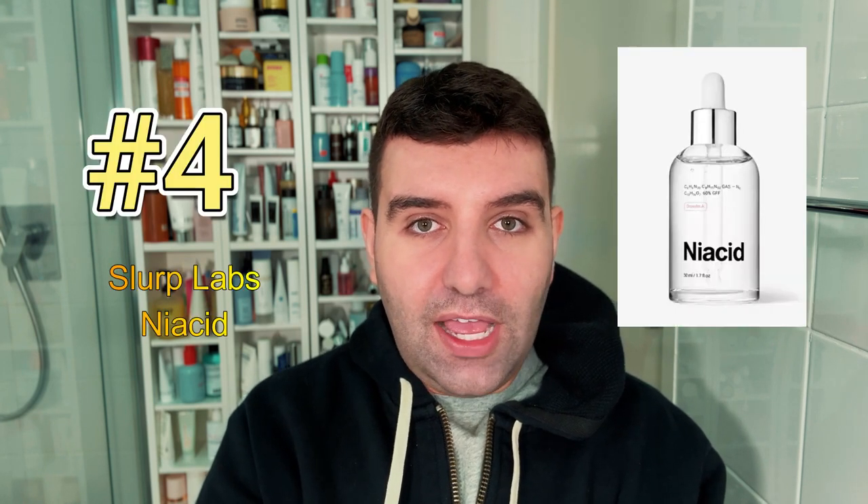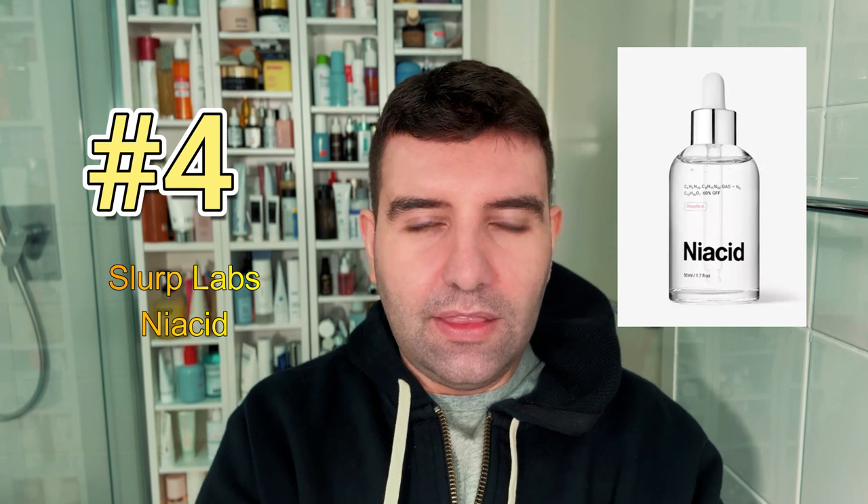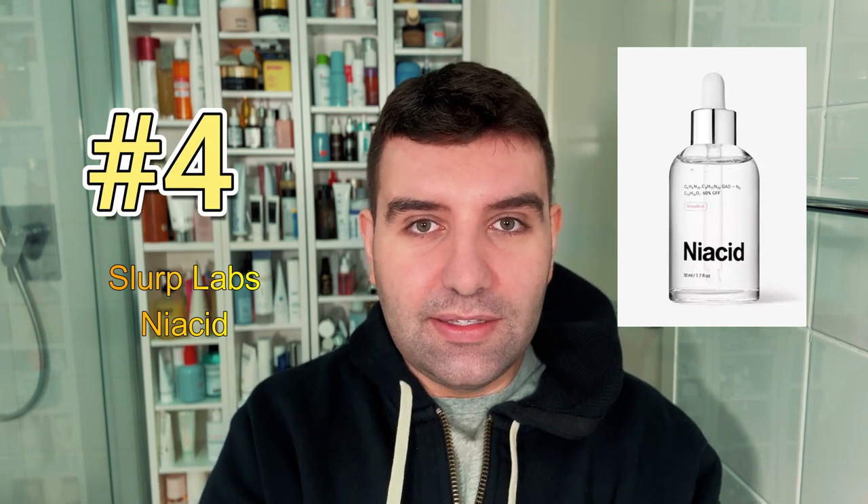Number four is Slurplabs Niacid. This has quite a fluid texture, not unlike an essence, plus it's a good blend of ingredients to help with pigmentation.